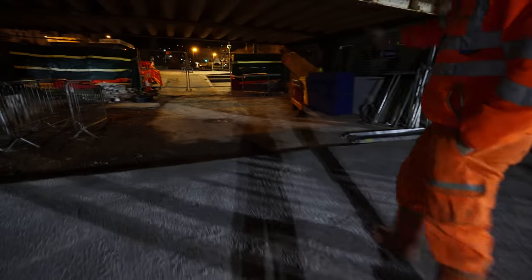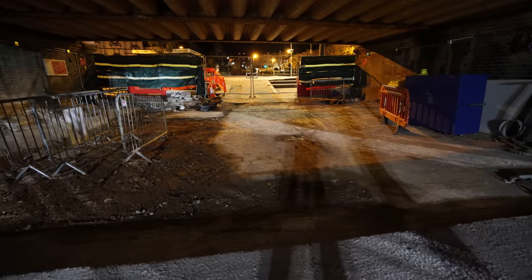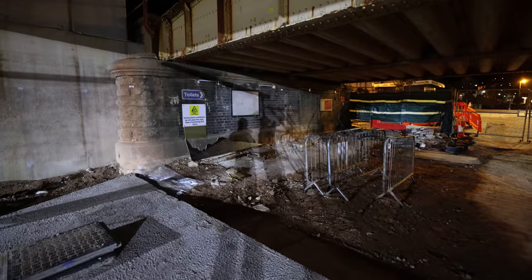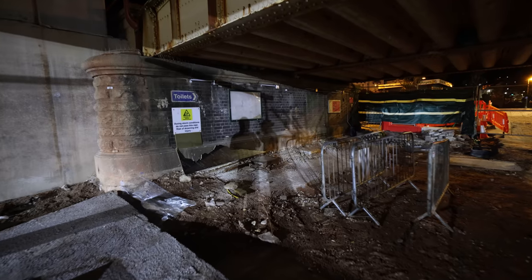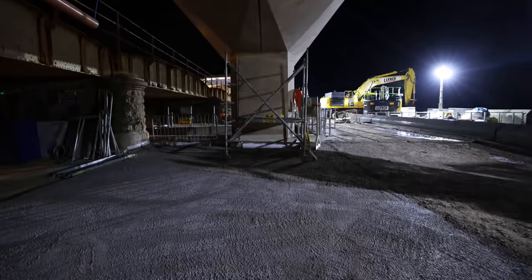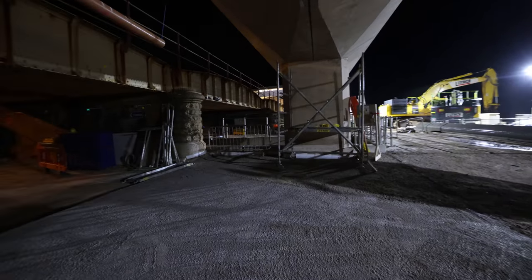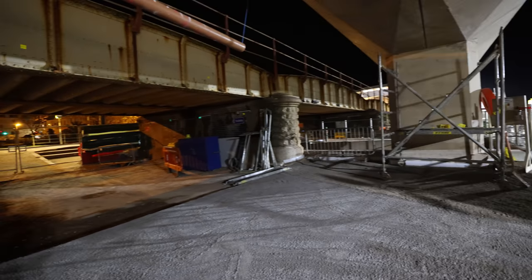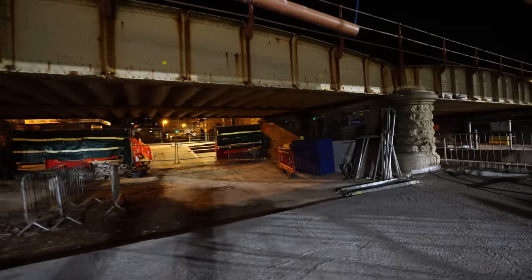We've got one more pour in here next week to regulate all this, and it'll be ready for final surfacing. You can see on the left hand side where the new LED strips are starting to go up, and underneath here in this groove there'll be another LED strip — so it'll be quite light under here. It used to be quite dark and dingy underneath the old underpass, but you've got lights on all sides of all spans. And you won't get any ponding underneath there — that's the best part.